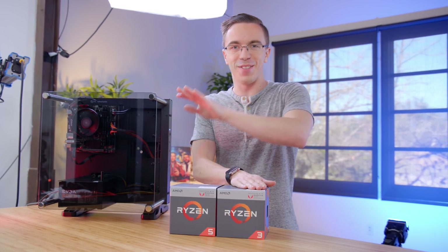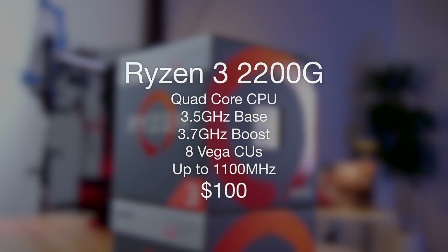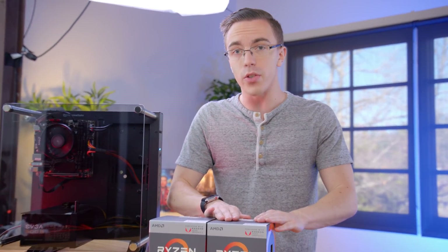The Ryzen 3 2200G is going to give you four Ryzen CPU cores that can clock up to 3.7 gigahertz, as well as eight Vega GPU cores — very similar to the Ryzen mobile laptop that I recently reviewed. At only $100, this looks to be a pretty good performance bargain, especially considering that with those kind of specs, some games are going to be playable even at 1080p.